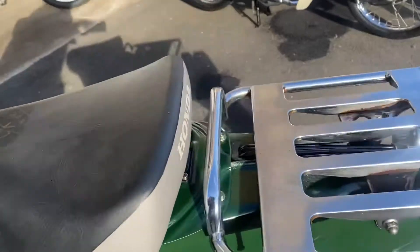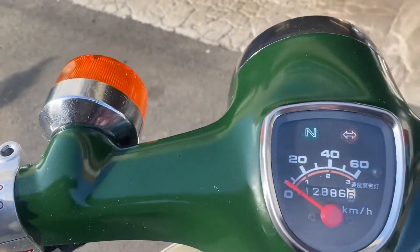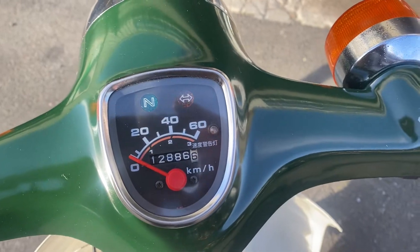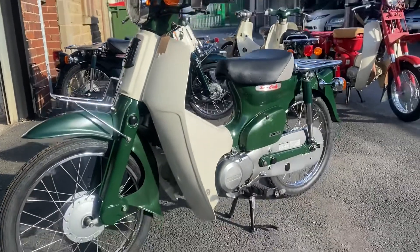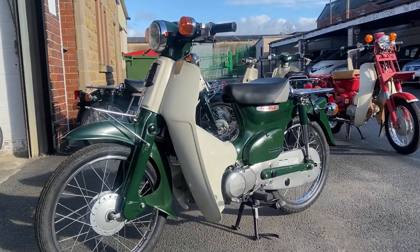Supercup two-tone seat, top of the bars — now almost immaculate, there is a chip here though unfortunately. This has 12,887 kilometers, almost exactly 8,000 miles — a 2002 C50 in green with the red and silver decals.